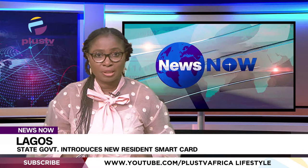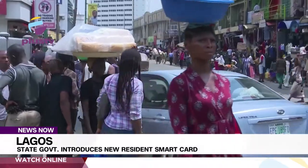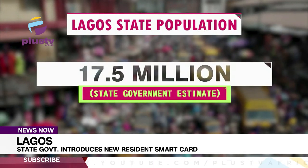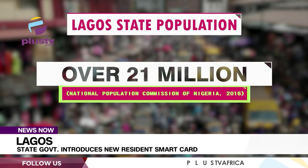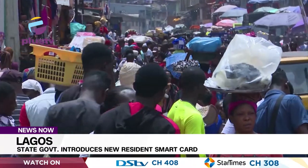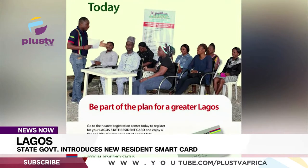Our correspondent, Love Ikukweyedoku, tells us more in this report. Lagos State plays a pivotal role in the Nigerian economy and as the nation's commercial nerve remains the focal point of economic activities. The state government estimates the population at 17.5 million, although the National Population Commission of Nigeria put the population at over 21 million in 2016. With an ever-increasing population, the introduction of the new resident identification card couldn't have come at a better time than now.